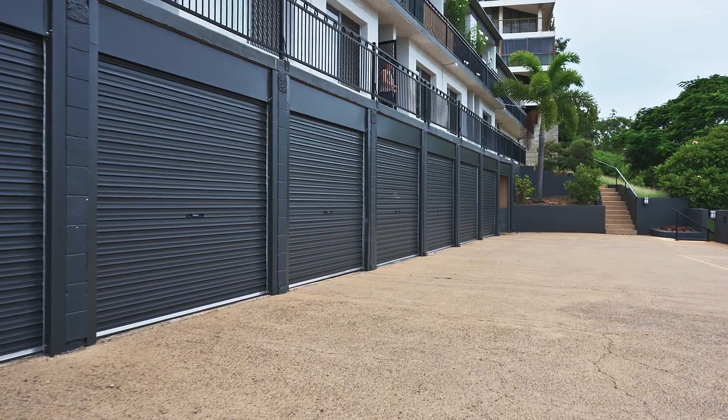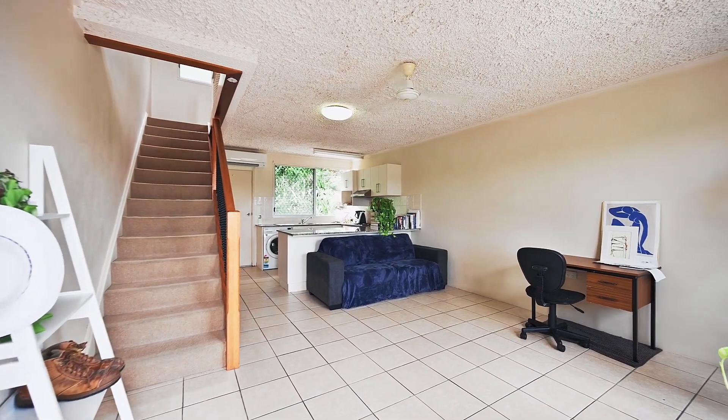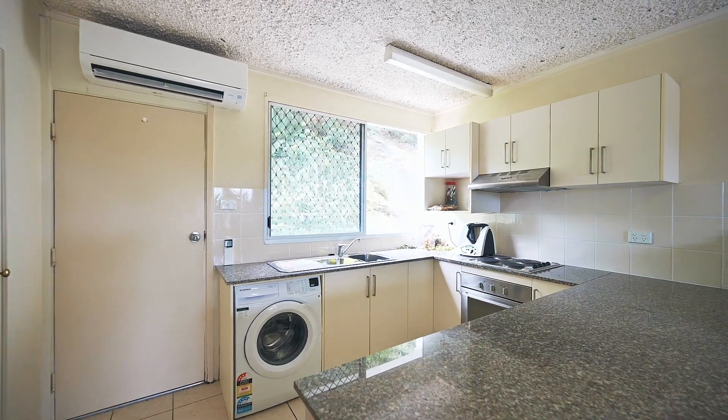The ground floor is dedicated to secure parking, while the first floor features a spacious lounge and dining area as well as a well-appointed kitchen complete with stone bench tops.